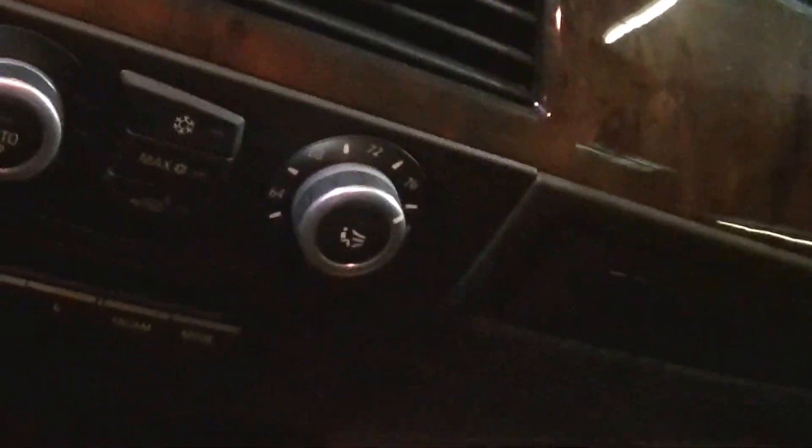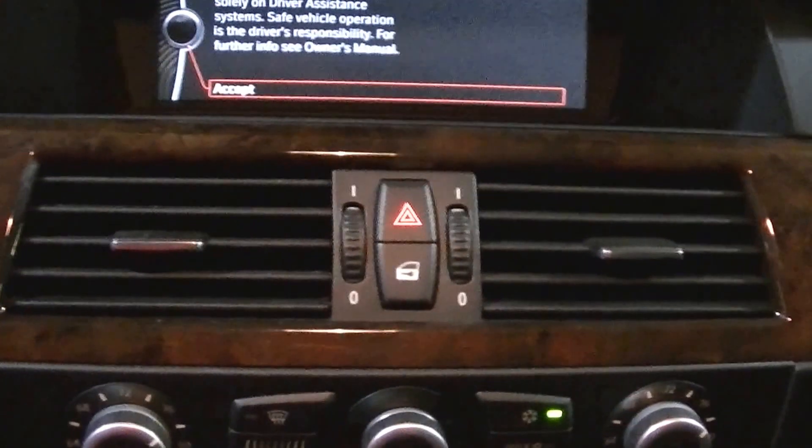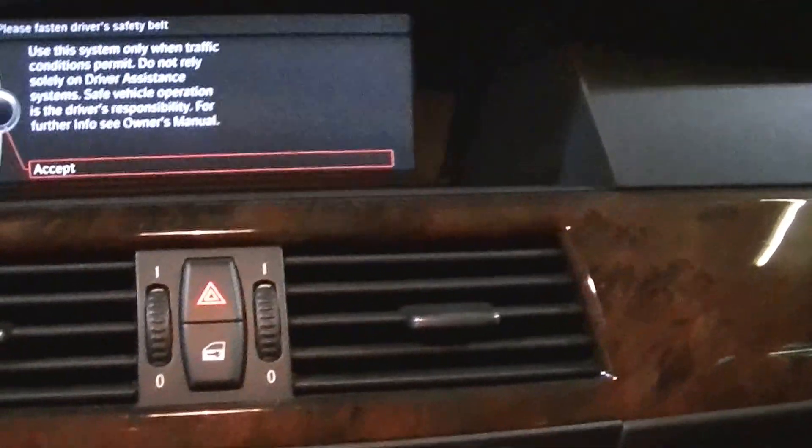Let's go through the inside and start it up to see how it goes. We'll start the car up and go through the interior. As you can see, it has navigation. The car is fresh out of brakes — oil change also done by us.